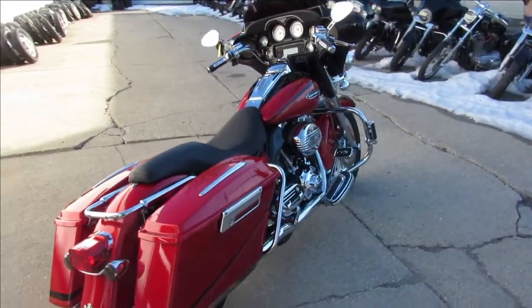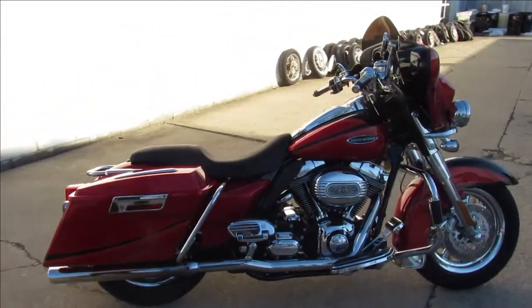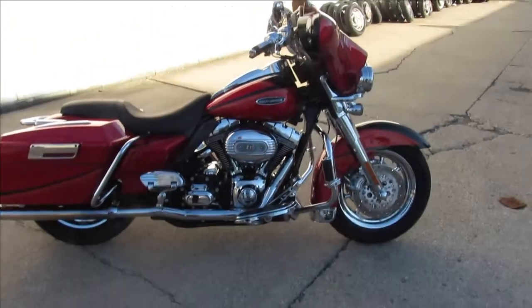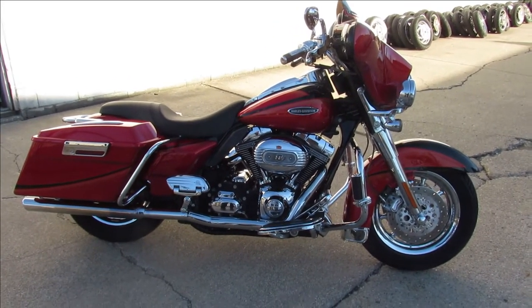These things run strong, turn heads everywhere you go. Hard to find this one guys — good-looking bike, 2007 Screaming Eagle Electra-Glide. Visit our website at ProofOfPowersports.com. We've got guaranteed financing.